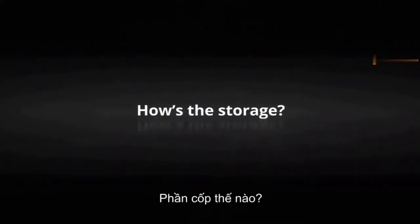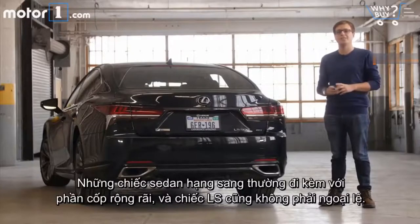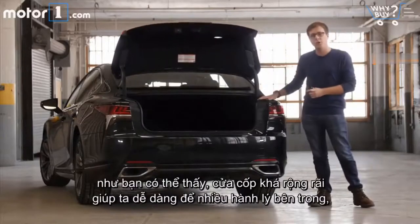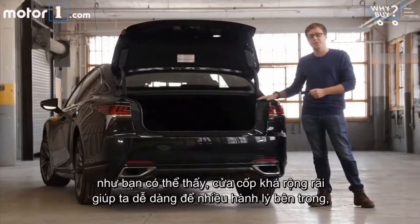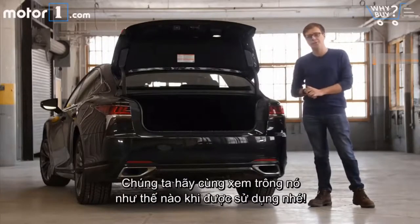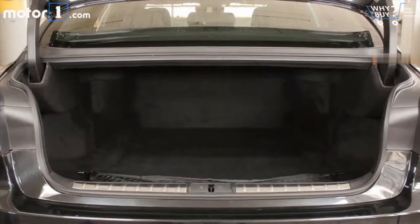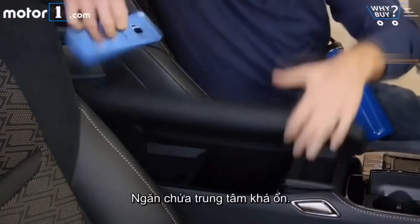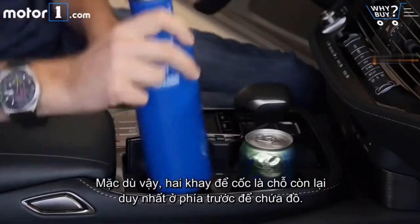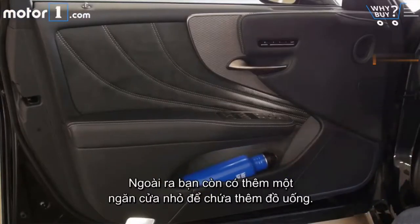How's the storage? Big luxury sedans tend to have big trunks, and the LS is no exception. There's 17 cubic feet of space back here, and you get a nice wide opening that makes it really easy to fit a lot of suitcases, even though you can't fold down the back seats. Center console storage is pretty good, although the only other space to store things up front is in the two cup holders. You also get small door pockets for storing some extra beverages.